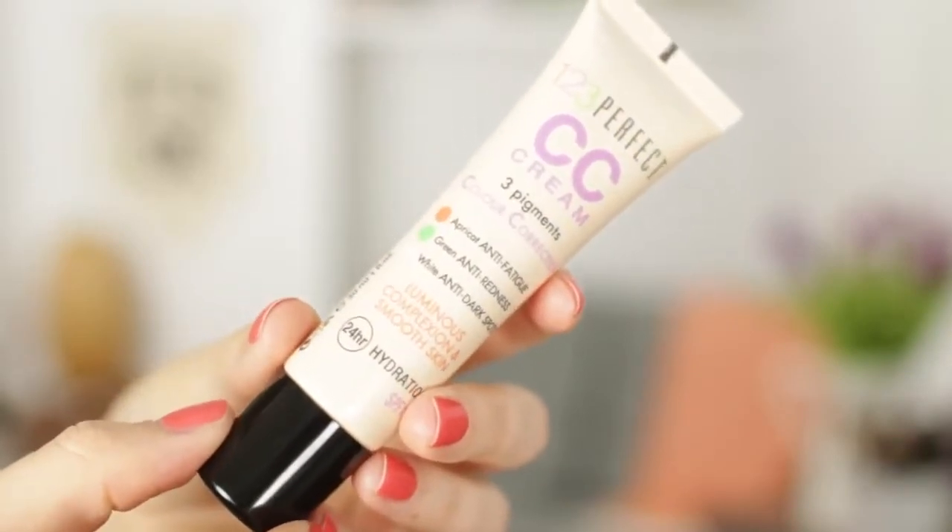The first thing I'm going to talk about are bases, and there have been two face bases that I've been loving lately. I'll start with the Bourjois 123 Perfect CC Cream. I can't remember if I've mentioned this before, but I really like this stuff and I've been wearing it a lot. I like a light coverage foundation — I like to feel like my skin is actually my skin. It's apparently supposed to color correct fatigue, redness, and dark spots, and I think it does a pretty good job. My nose gets quite red and I think it does counteract that. It's a really good price — you get it at the drugstore.